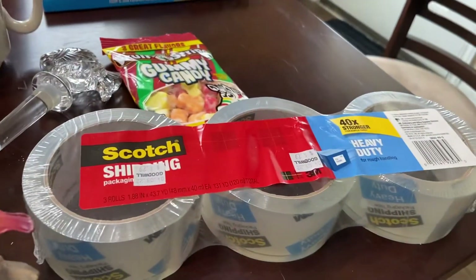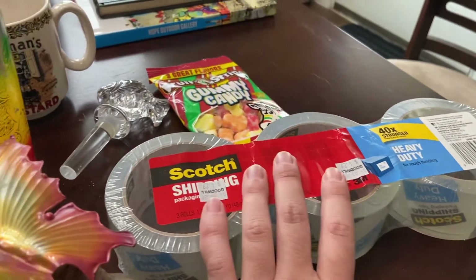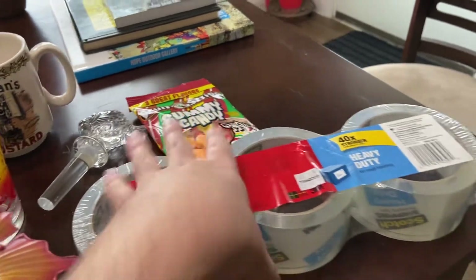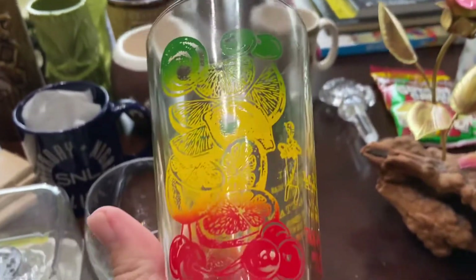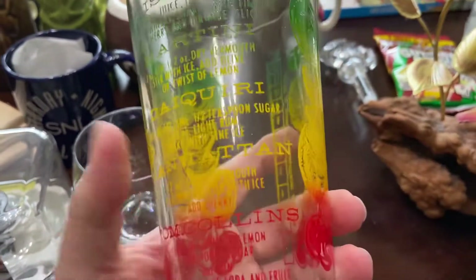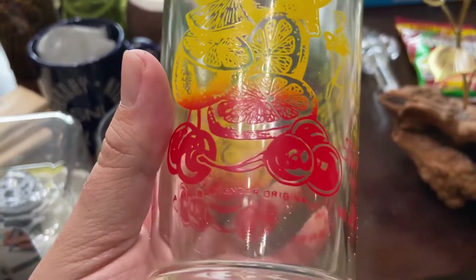I got some Scott shipping tape for $4.29 — it goes for about $12 to $15 on Amazon, so it's a good brand and I bought it to actually ship with. And this glass — it's in great shape. It was $3.19 and it's got some recipes on it. It's made by Mr. Bartender, so I thought that was cool.